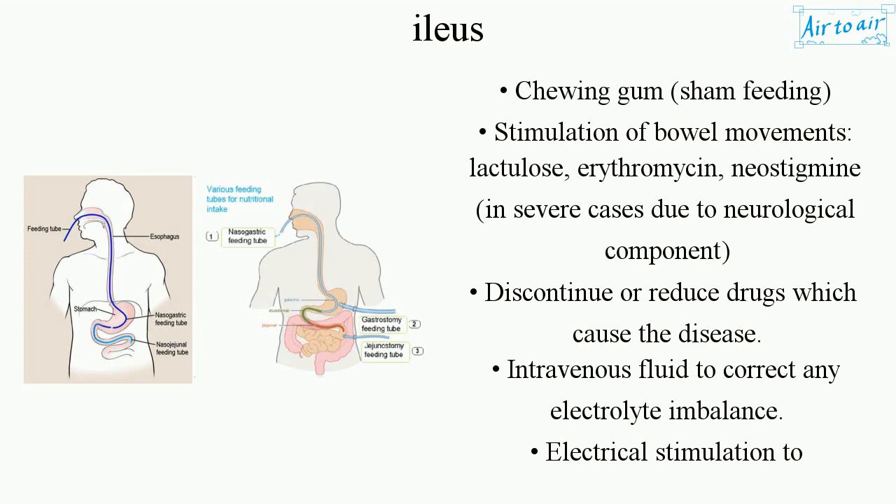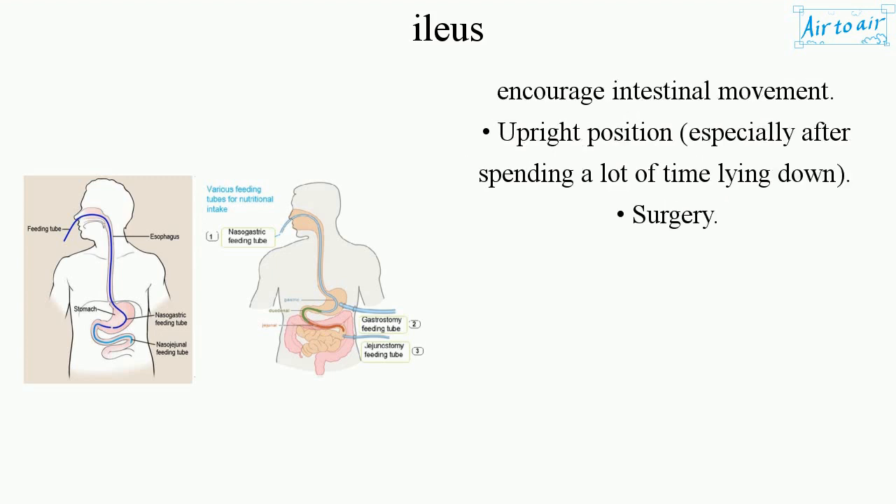Due to the neurological component, discontinue or reduce drugs which cause the disease. Intravenous fluid should be given to correct any electrolyte imbalance. Electrical stimulation can encourage intestinal movement, and an upright position is recommended, especially after spending prolonged time lying down. Surgery may also be considered.